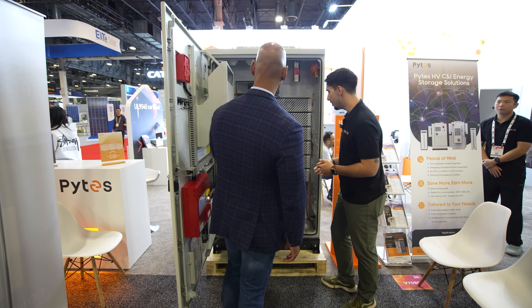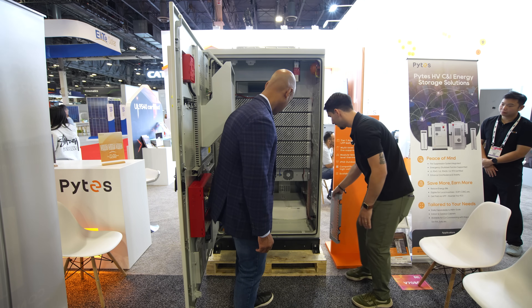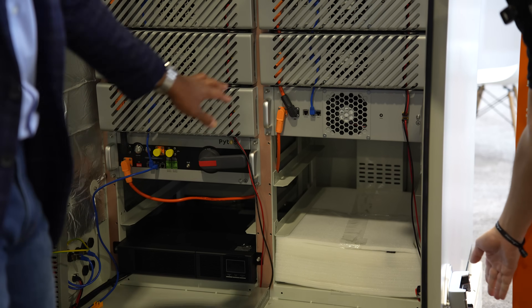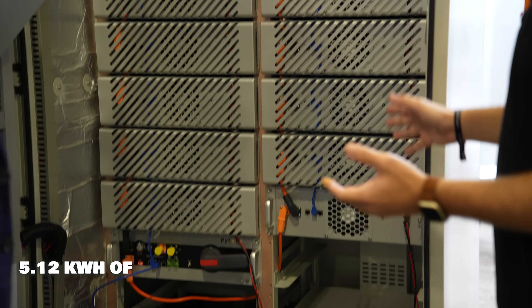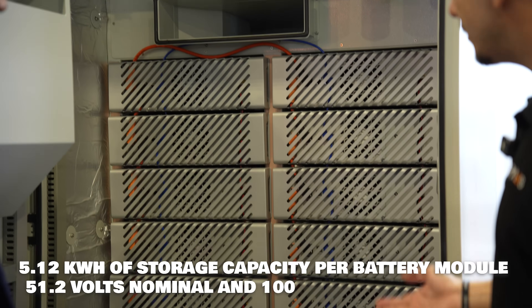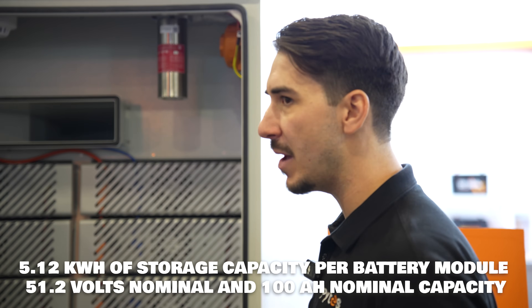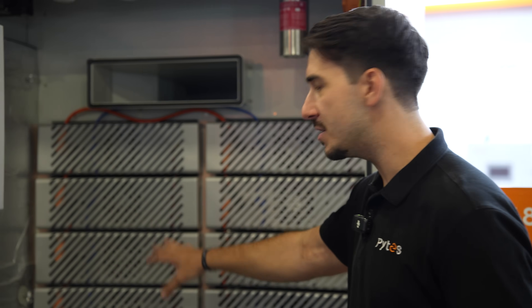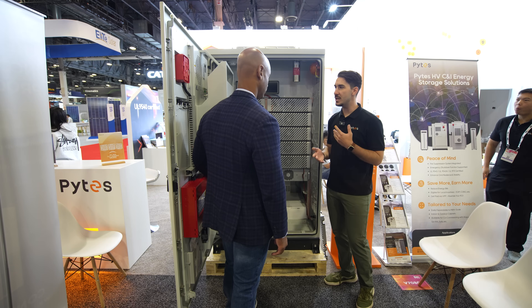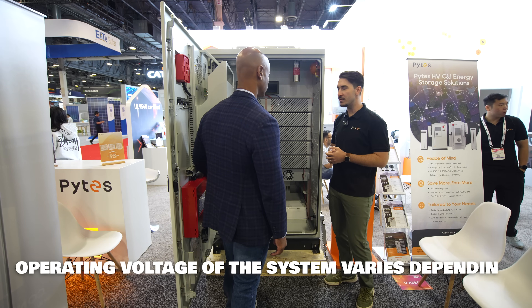Let's take a closer look at the modules themselves. What are we looking at in terms of capacity for each module? Each module here is a 5 kilowatt hour capacity, 51.2 volts nominal, 100 amp hour batteries — very similar to our server rack batteries like our B5 or Evox. The difference here is the method of connection: we're connecting the batteries in series to get up to somewhere between usually 500 to 850 volts.